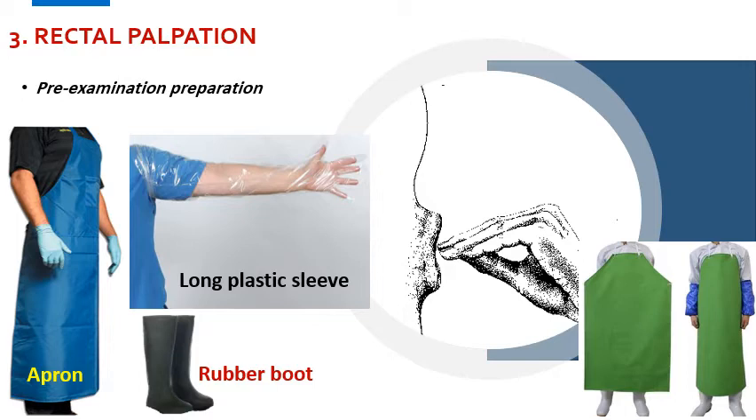Of course, all jewelry, finger rings, and watches must be removed from the hand and arm before insertion of the hand into the cow's rectum. Also, the examiner's fingernails should be trimmed and clean.